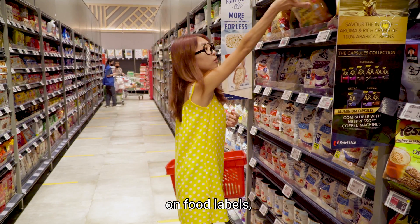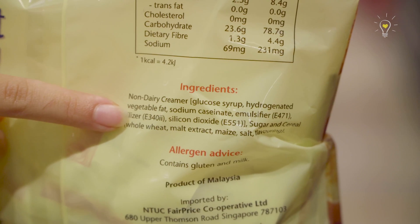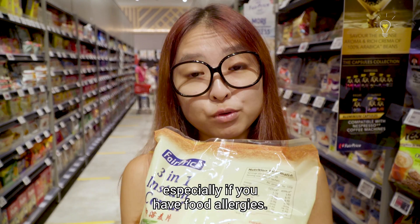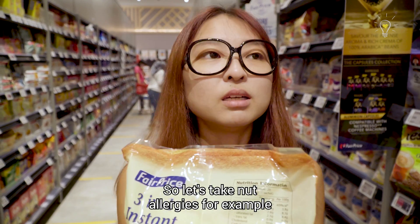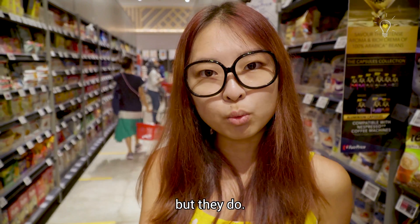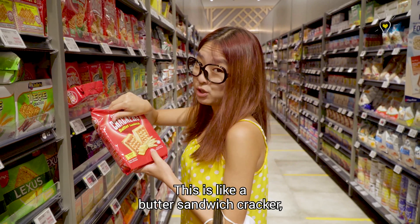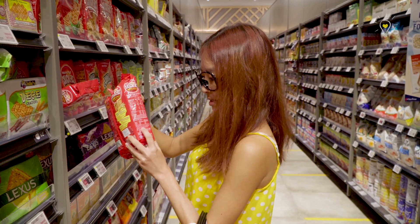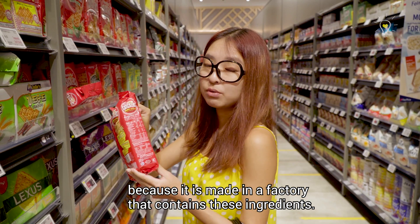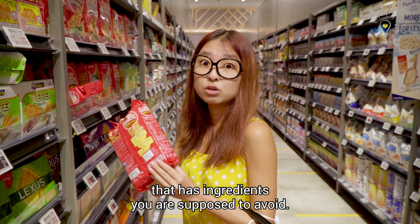Expiry dates are not the only thing you can find on food labels — there's also a bunch of other information. The ingredients list tells us what is in the food, and this is really important especially if you have food allergies. For example, take nut allergies — this butter sandwich cracker may contain soybean, nuts, and peanuts because it's made in a factory that handles these ingredients. So please read the ingredients very carefully to ensure you don't buy products that contain ingredients you're supposed to avoid.